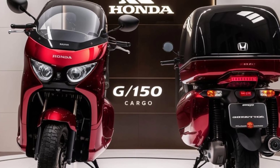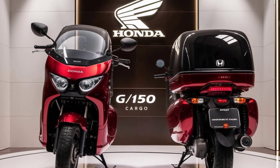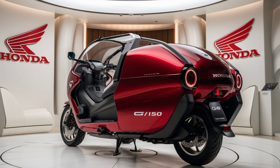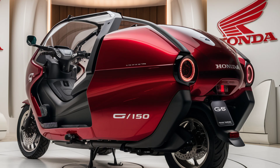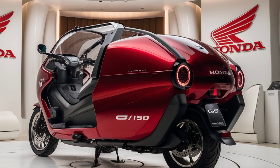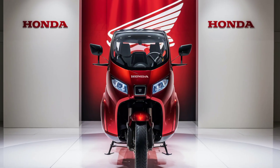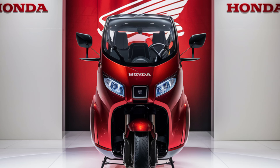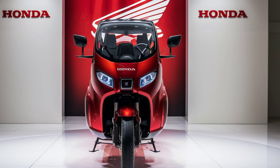Another great feature is its compact design. Despite offering ample cargo space, the D-150 Cargo is easy to maneuver, even in tight city spaces. So whether you're looking for a reliable workhorse or a versatile family car, the 2025 Honda D-150 Cargo delivers on all fronts. It's built to meet your needs while keeping you comfortable and connected on the road.